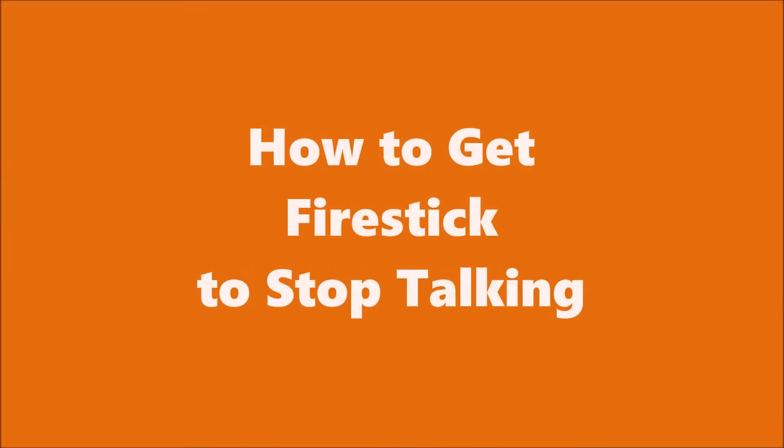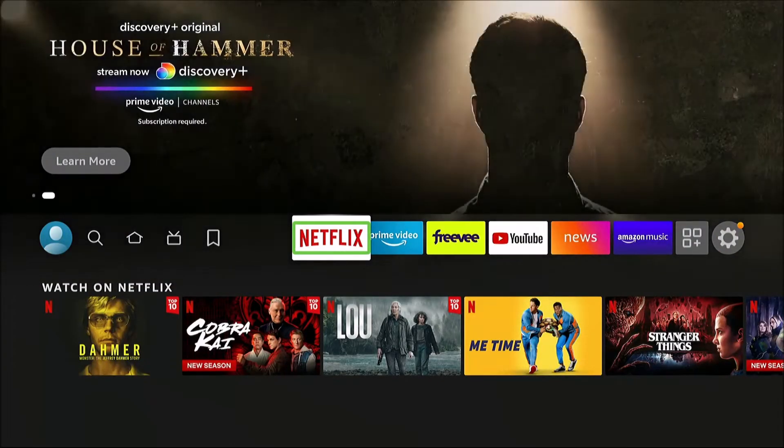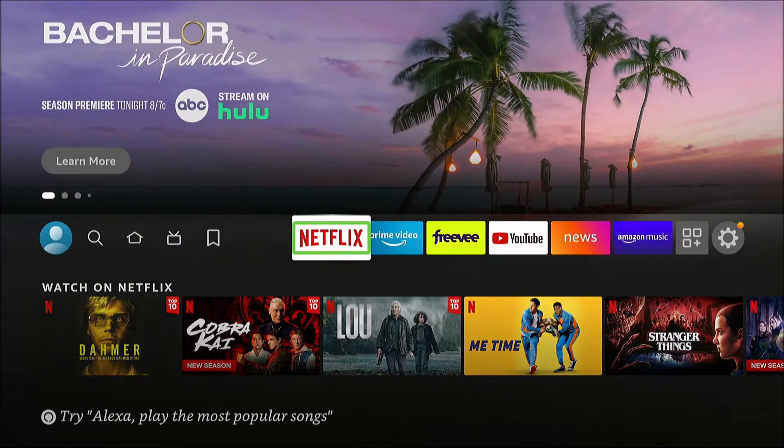In this video we're going to talk about how to get Fire Stick to stop talking. This is Mitch with Streamers World. Today we're going to tackle a problem that you might have with your Amazon Fire TV where it won't stop talking.